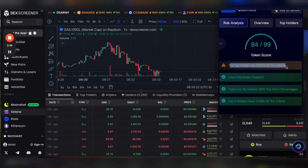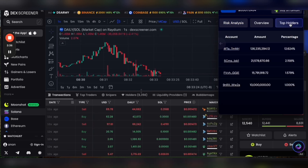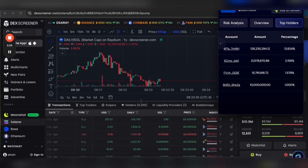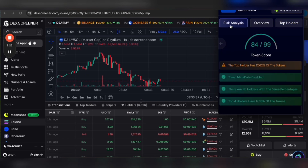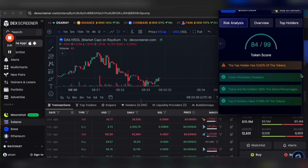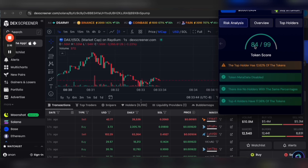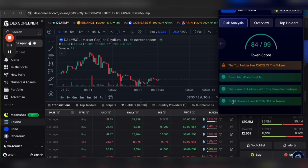So the top holder has 12.62% of the tokens — that's probably the dev, is what I'm guessing. Basically, very quickly get a breakdown and can understand this is likely to be a scam or a rug pull. And looking at this pretty quickly, it doesn't seem like that, although the top four holders have nearly 20% and they could dump. So this is a little concerning and I probably would stay away because of this.